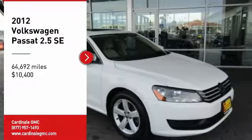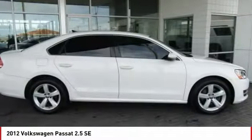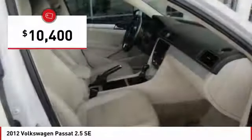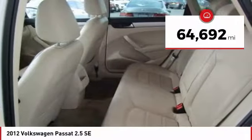Stop by and take a look at the 2012 Passat. The Volkswagen Passat is roomy and powerful. It is a supple and controlled ride with a quiet and comfortable ride. Volkswagen brings it all together and is priced below $15,000. This vehicle has less than 65,000 miles.